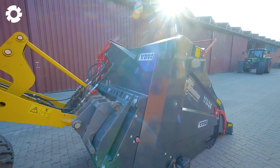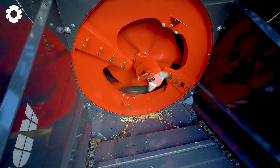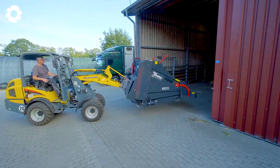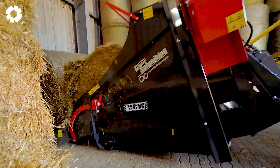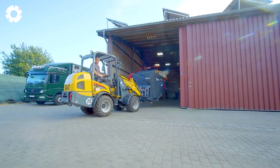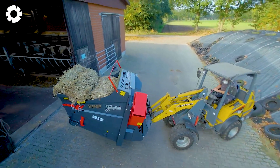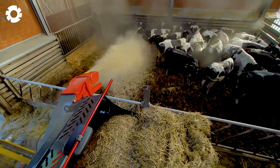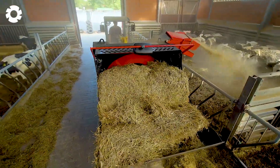The Hurricane Mini 1.3 RB bedding machine boosts productivity with its smooth and efficient stall bedding solution. Designed to handle both round and square bales, it uses a mechanical feed and gate to load materials, delivering outstanding performance in daily livestock care.